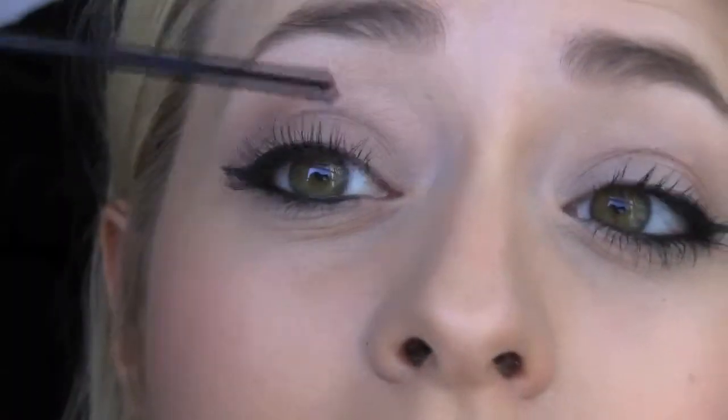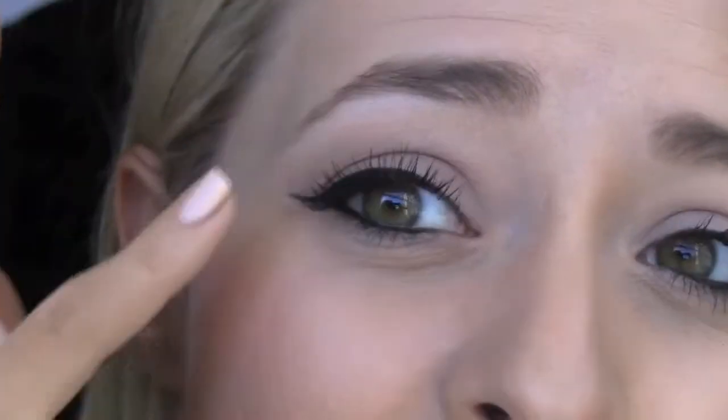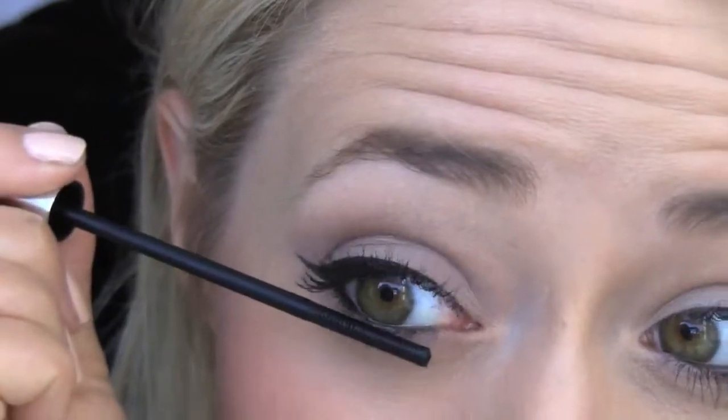And what this mascara doesn't do as much as other mascaras is collect at the end of the lashes. I find a lot of the time, if you like really, really volumized lashes like I do and you put a lot of mascara on, sometimes it kind of weighs down the ends of your lashes and it looks a bit clumpy. But this just looks really, really nice, and it's amazing for the bottom lashes as well.